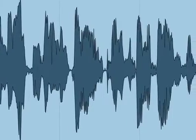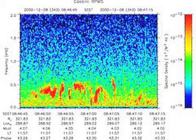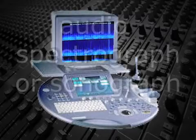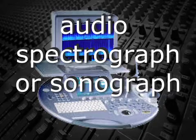Unlike a typical amplitude envelope displayed by most non-linear editing systems, a voice print — also called a spectrogram — displays the frequency distribution on the vertical axis plotted against time on the horizontal axis. The device that displays this information is called an audio spectrograph or sonograph.